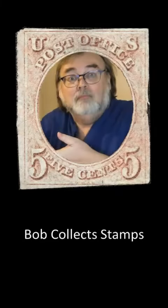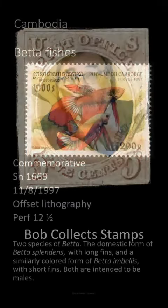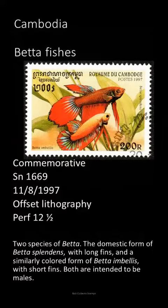This is Bob Collects Stamps. I'm Bob. This Cambodian stamp from 1997 shows two species of fish in the genus Betta. There are about 75 species in the genus.